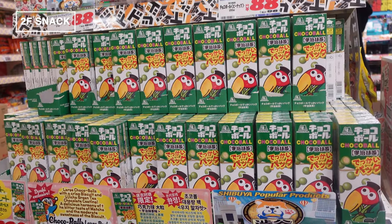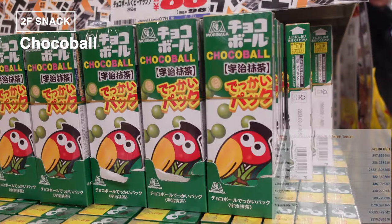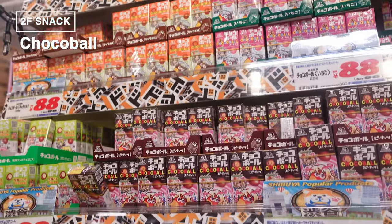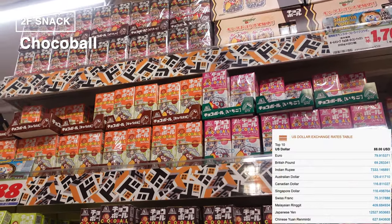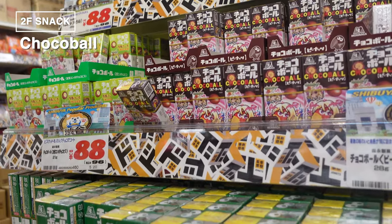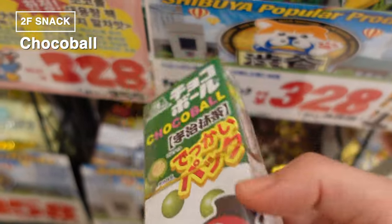Next up, let's talk about Choco Balls — a bite-sized chocolate treat that's a nostalgic favorite. I remember bringing these on school field trips. The first thing that caught my eye here is the matcha flavor in a package that's about twice as big as the regular ones, and it's a Don Quixote exclusive. Above the matcha, there are the three classic flavors: strawberry, caramel, and peanut. Right there in the center, you'll see Kioro-chan, the adorable Choco Ball mascot.